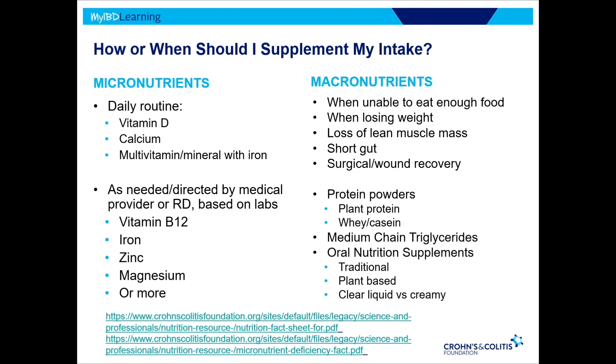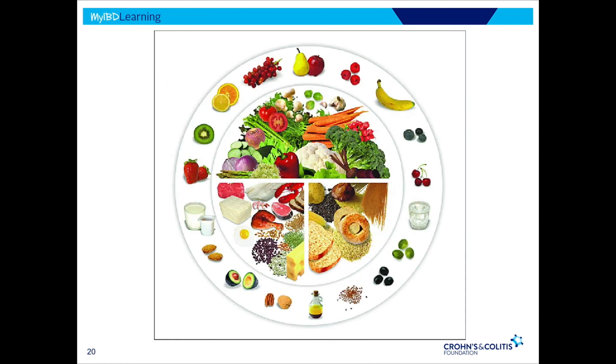Bringing it back — we really want to emphasize variety, diversity, whole foods, plant-based eating, and really focusing on balance and pattern. I hope I kept it in time, and I look forward to answering your questions. Thank you.